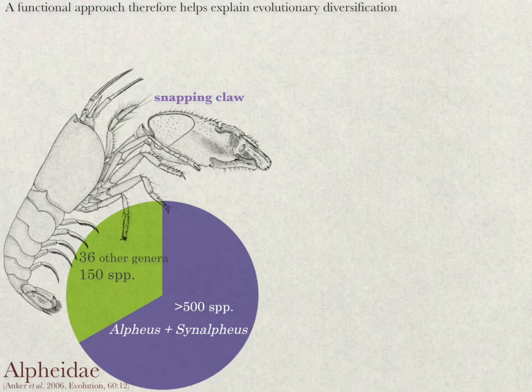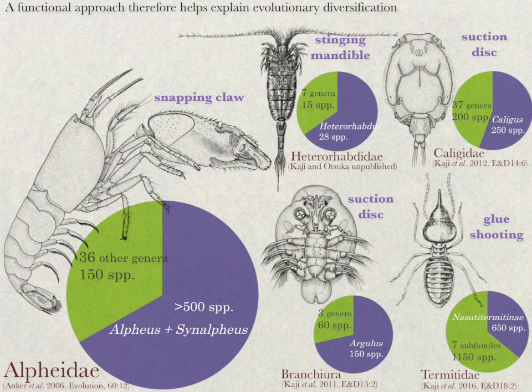We suspect such functional evolution may be widespread in animals because it appears to promote rapid diversification. For example, in true snapping shrimp, the two main snapping genera contain over 500 of the 650 species in the whole family. Similar patterns occur in other animals where stinging mandibles and suction discs facilitated diversification in two copepod groups, and where suction discs and lasso-coiling heads facilitated diversification in branchiuran fish lice and termitine termites, respectively.